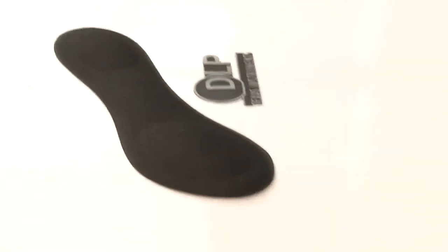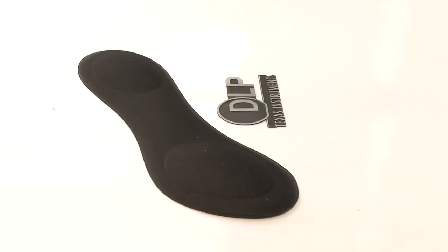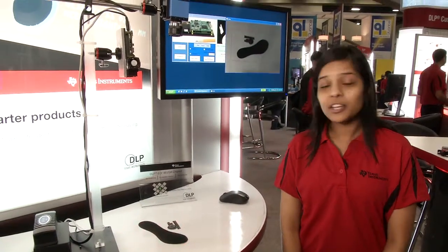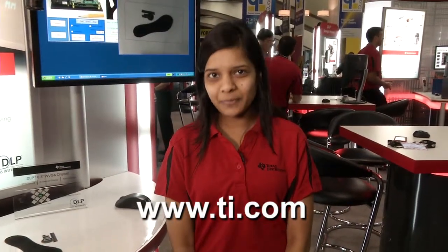DLP technologies, high frame rates, and easily customizable and programmable development platforms allow you to overlay information on objects and track them in real time. You can find more information about the DLP LightCrafter on ti.com. Thank you very much.